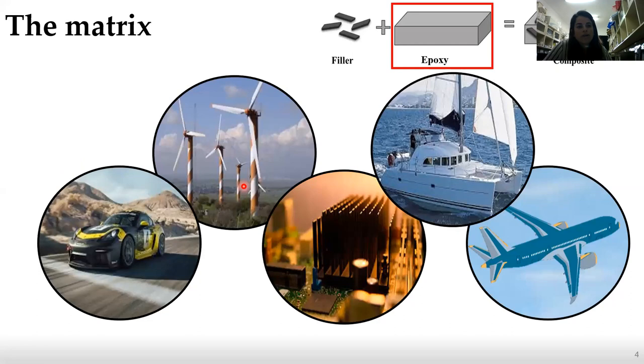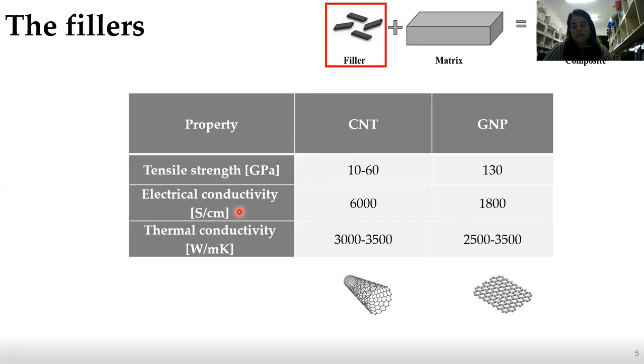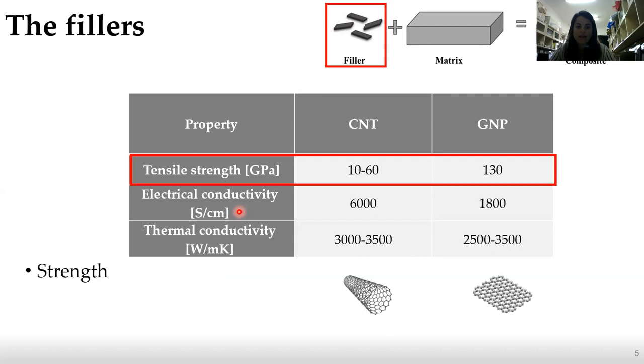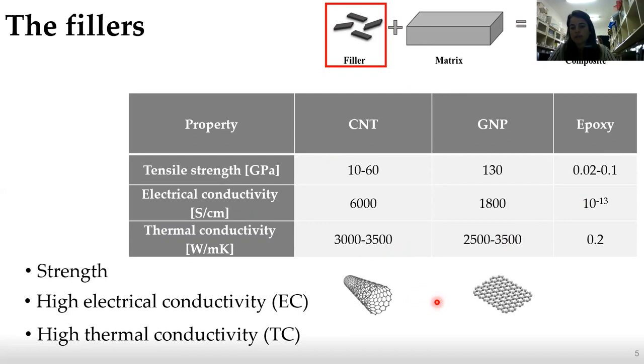The matrix I'm going to focus on today is the epoxy polymer, which we chose because it is widely used in every aspect of our daily life, from automotive industry to electronic devices. The filler we use is a carbon-based filler at the nanometric scale. The first is carbon nanotube (CNT), which has a cylindrical shape and is one-dimensional. The second is graphene nanoplatelet (GNP), which is stacked graphene sheets and is two-dimensional. We chose these fillers since they have extraordinary mechanical, electrical, and thermal properties, making them great candidates to improve those properties of the epoxy matrix.